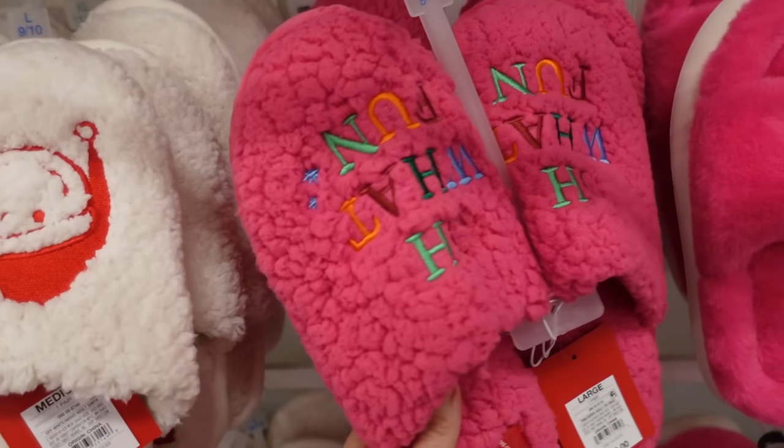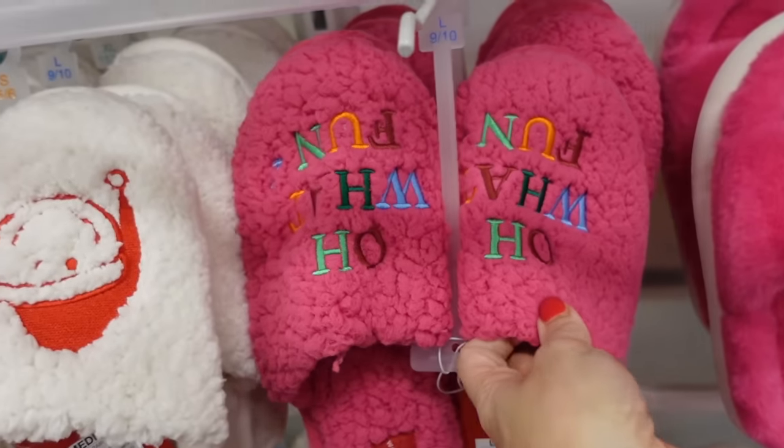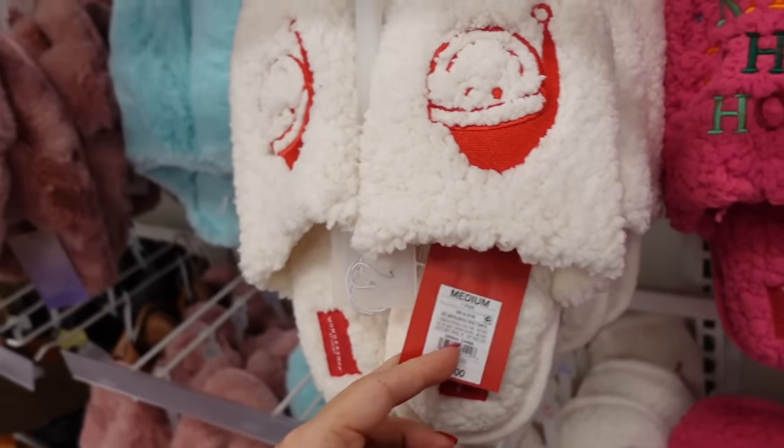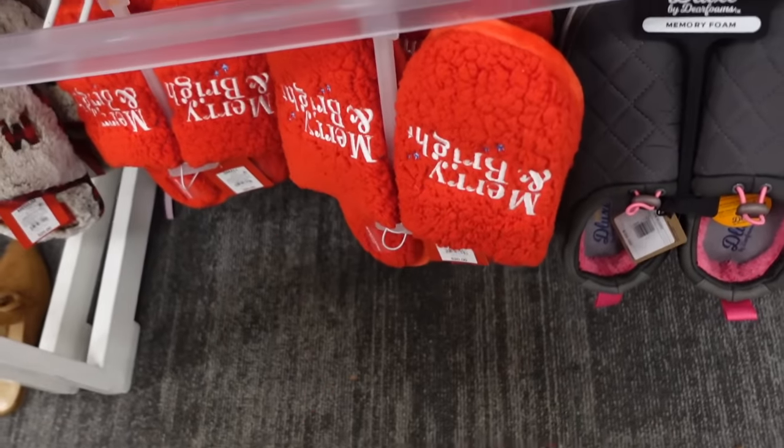New holiday slippers from Wonder Shop — these have that embroidered smiley faces with the Santa hats, Merry and Bright design, and they're $20.